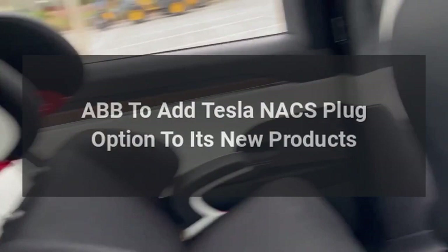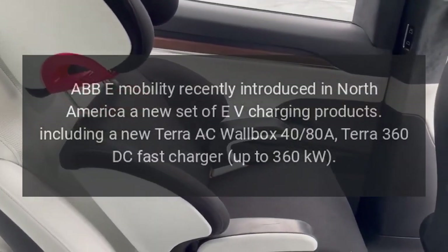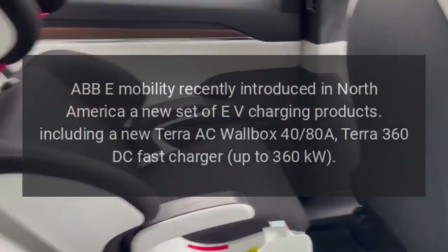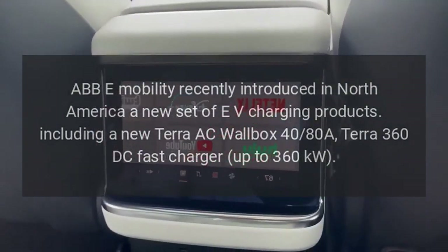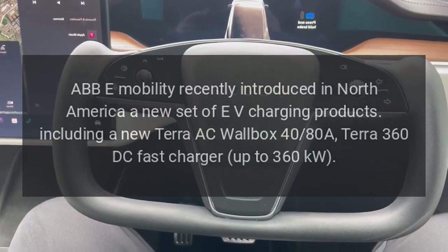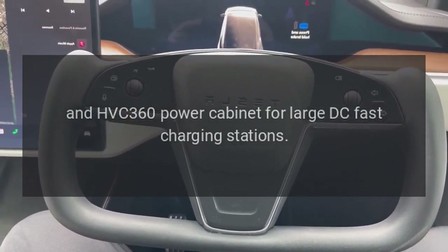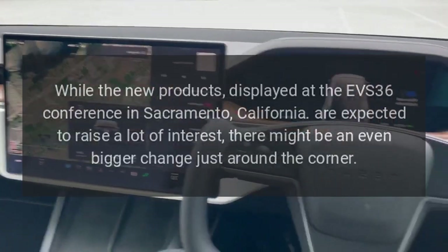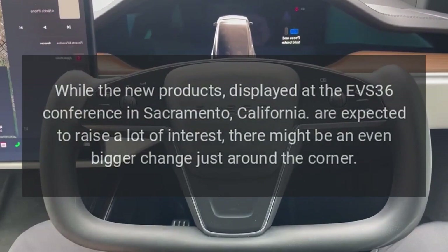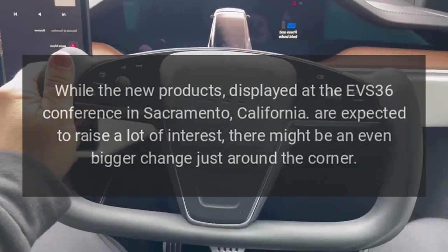ABB to add Tesla NACS plug option to its new products. ABB e-mobility recently introduced in North America a new set of EV charging products, including a new Terra AC wallbox 40-80A, Terra 360 DC fast charger up to 360 kilowatts, and HVC 360 power cabinet for large DC fast charging stations. While the new products displayed at the EVS36 conference in Sacramento, California are expected to raise a lot of interest, there might be an even bigger change just around the corner.